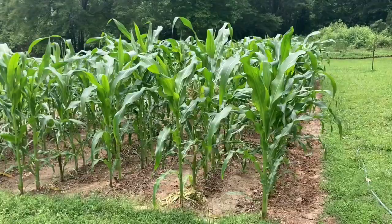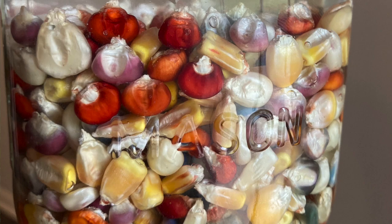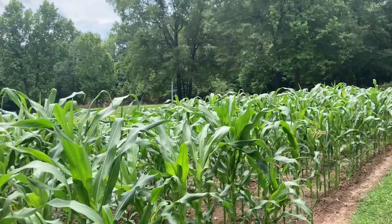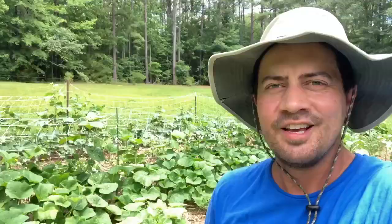So this is the corn patch. It's about 50 feet long by 25 feet wide. I've got seven rows of corn and 14 different varieties of field corn or dent corn, all interplanted through this patch. I'll tell you the reason I'm doing that in just a moment, but I want to show you the evidence that will help you understand why I'm doing this.